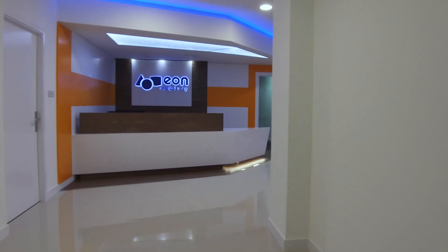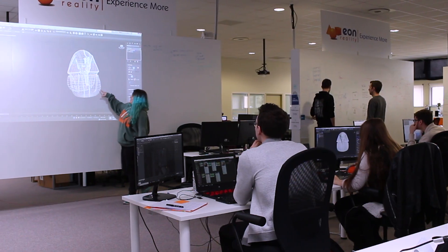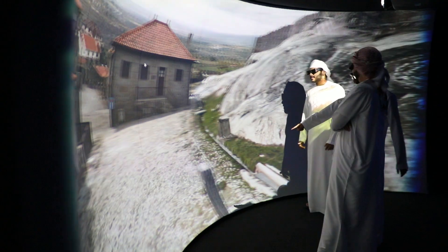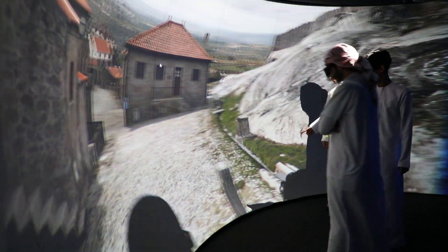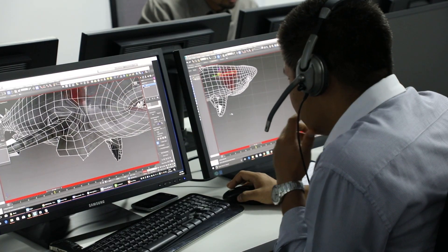Welcome to Eon Reality's VR Innovation Academy. With locations all over the world, the VR Innovation Academy provides hundreds of students each year with a hands-on approach to learning all about augmented and virtual reality design and development, empowering them to join the workforce of the future.